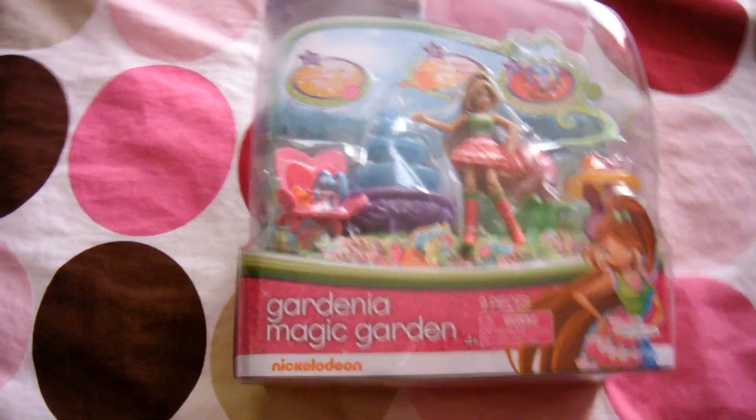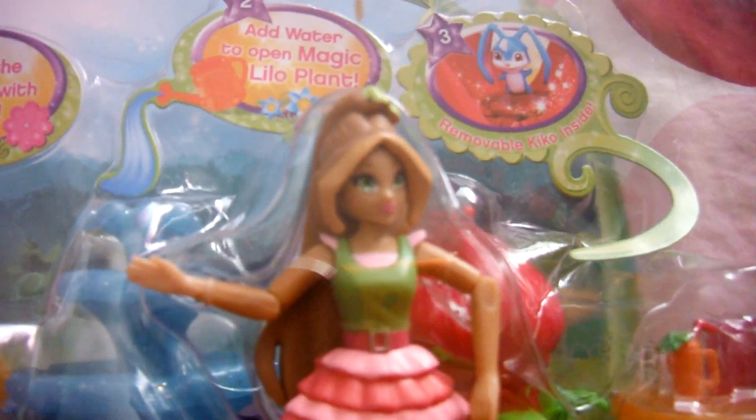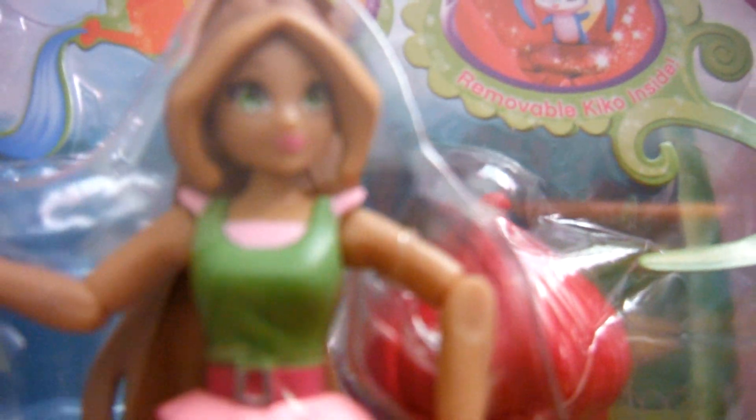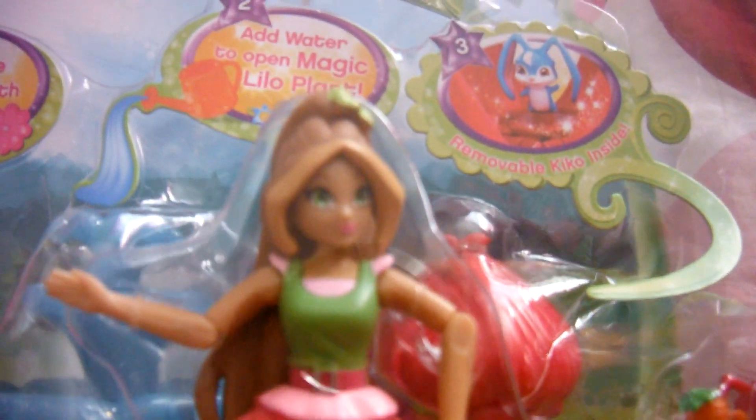Okay, so let's get into it. This is Flora and Flora's cute little face and a little bow in her hair. Then her outfit, which is like a pink sleeved shirt with a green tank top on it, tucked into a belt, and then this cute little skirt and these shoes.